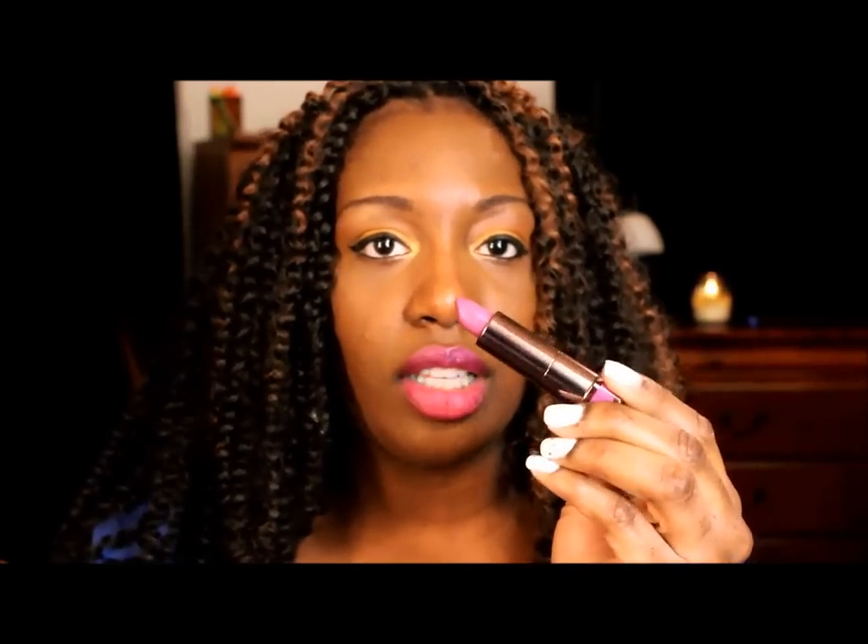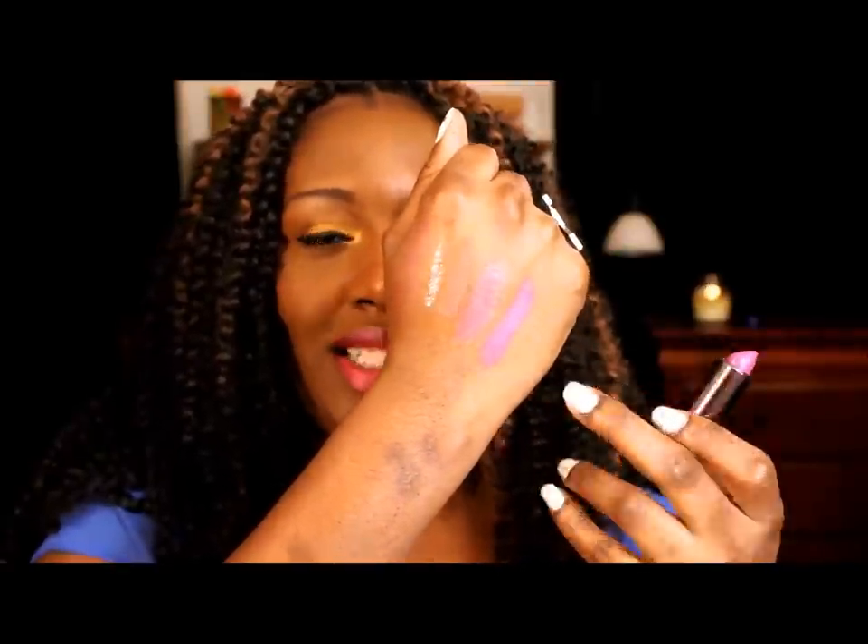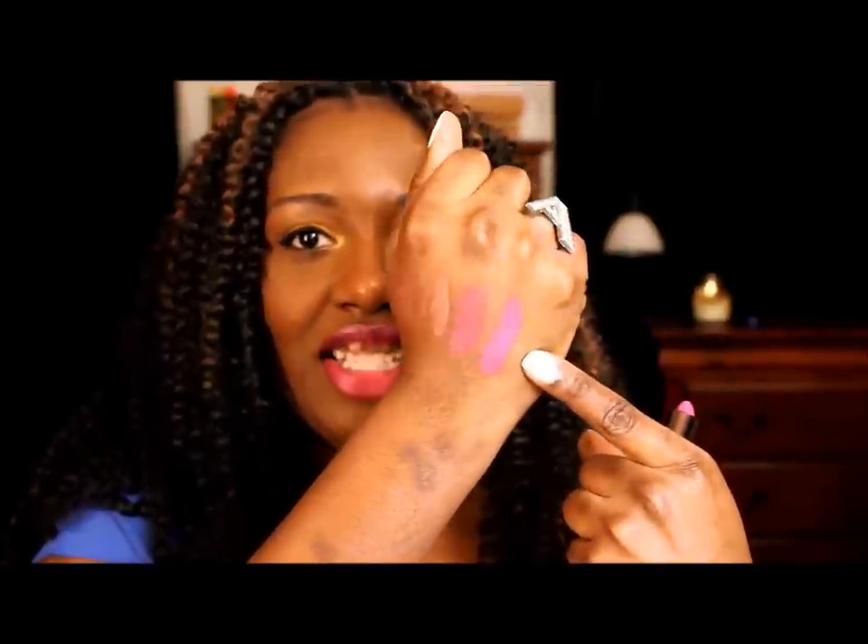Purples, corals, oranges, and pinks are basically what I'm going to be wearing the majority of the time for spring and summer, but purples for sure. The first purple I want to show you is a drugstore one by CoverGirl called Divine. I'm sure if you're a purple lover like me you've heard of this lipstick. It's a really pretty light lavender color — it took me forever to get this, but it's gorgeous.